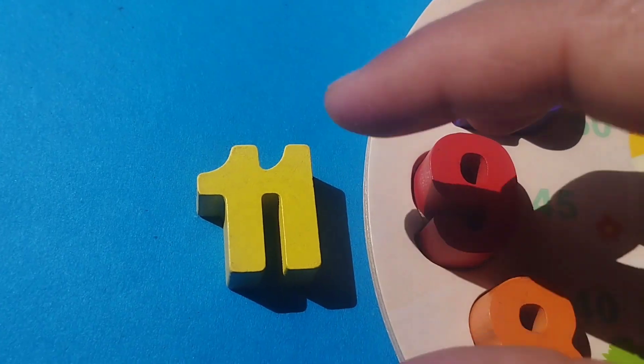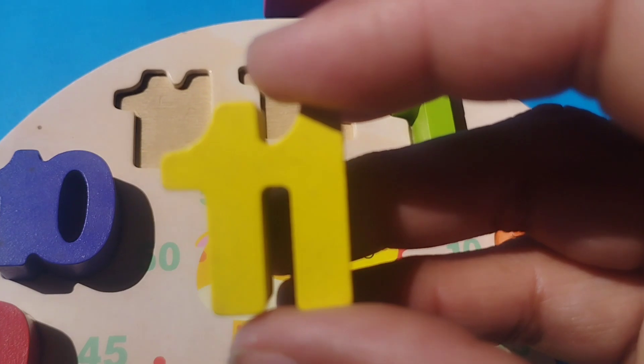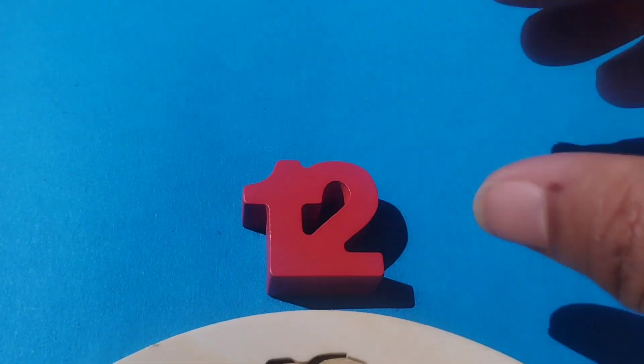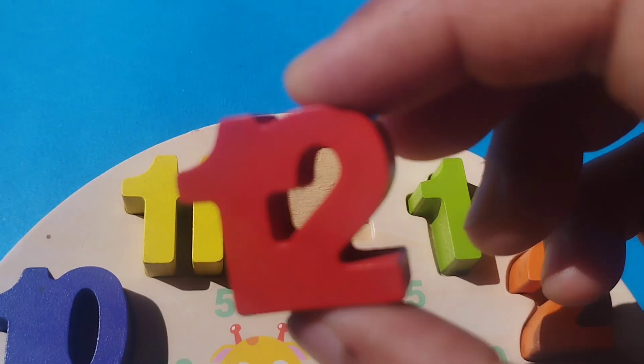The next number is number 11. Number 11. The next number is number 12.